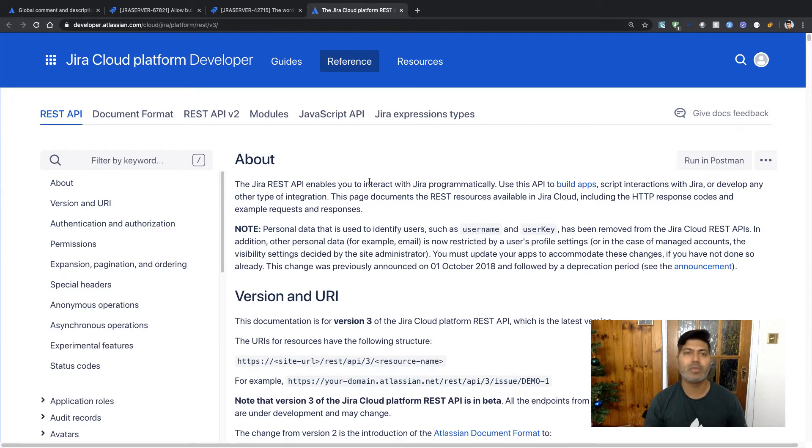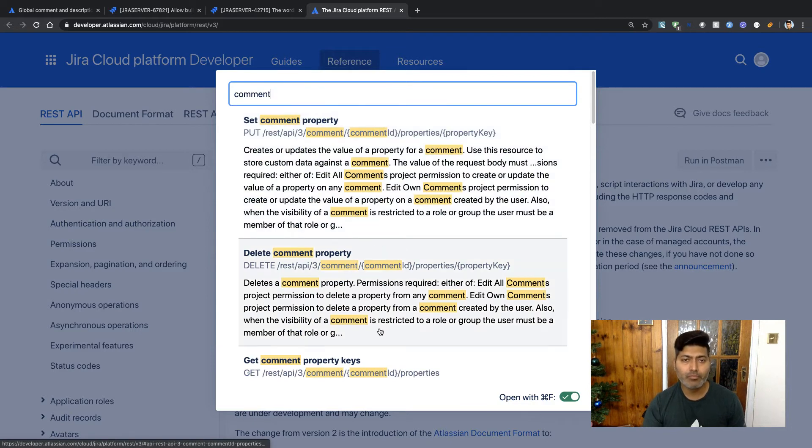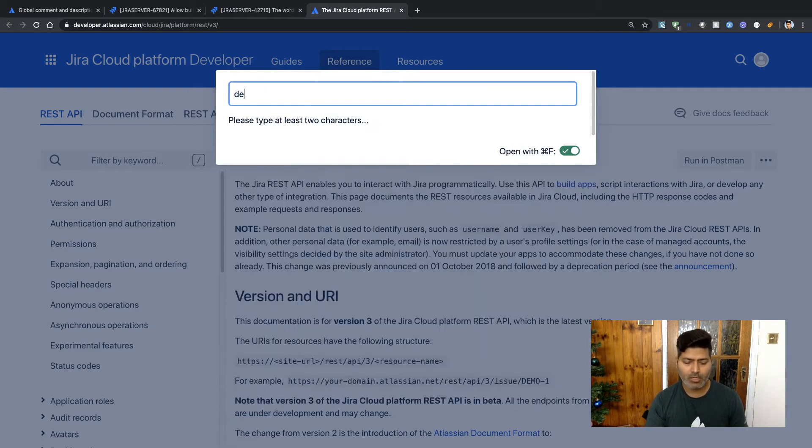On this particular page, if you want to do something using your own custom code or write a script, you can search for different possibilities. You can search for something like 'comment' and you'll see there is something called 'update comment,' so you can take a look at that.